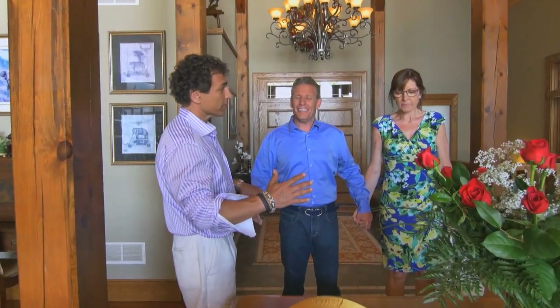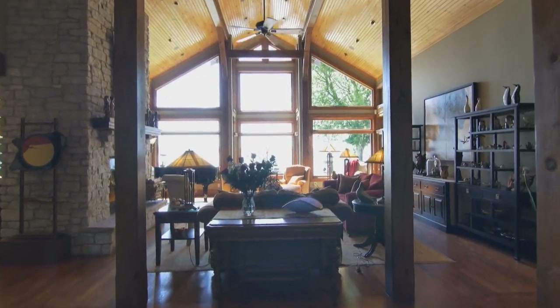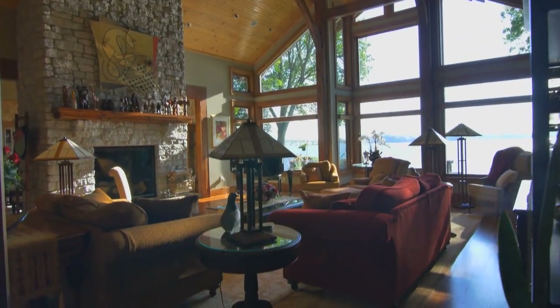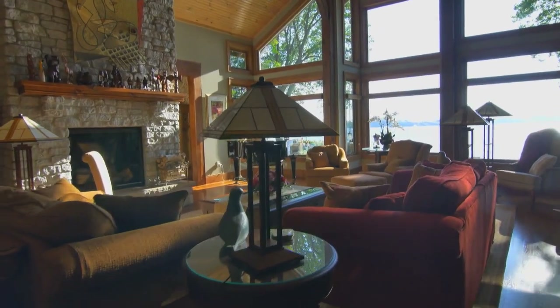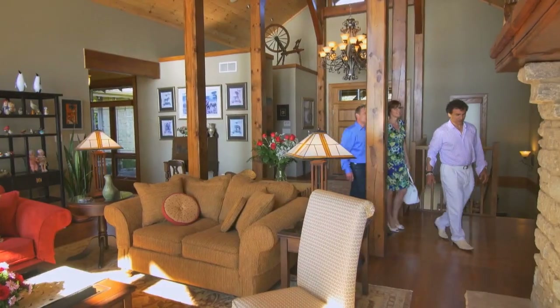A little more, a little more. So here's the visual — you've never been to heaven, this is your first time. Open your eyes. Wow. Oh my God. Absolutely stunning. This is beautiful. You have such a beautiful view. Architecturally stunning in here — my eyes were drawn to the beams, the ceiling, hardwood floors. Spectacular.